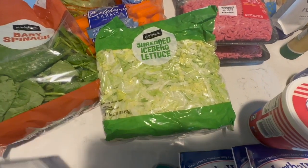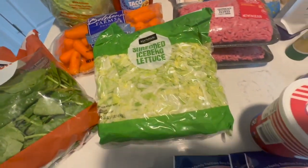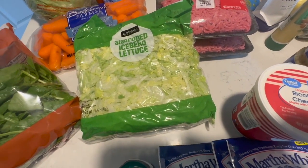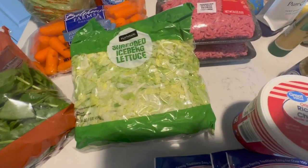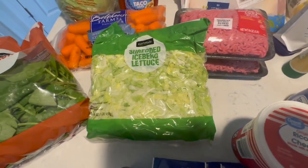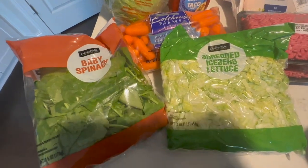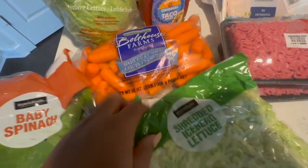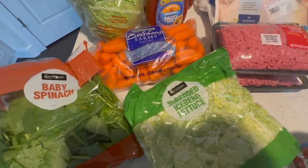I got some shredded lettuce because tacos will be one of my go-to meals this week. I also got some baby spinach — I've been trying to incorporate more fruits and vegetables in my diet. I've been working out and eating a little healthier than normal, so yeah, maybe doing a little salad situation for lunch. I got some baby carrots — baby carrots and ranch is my go-to.